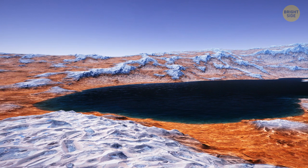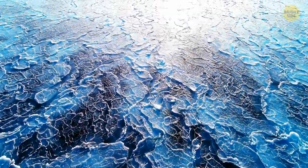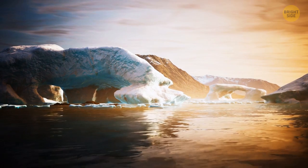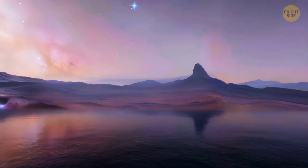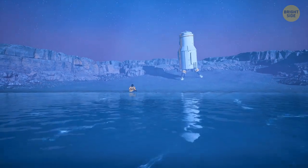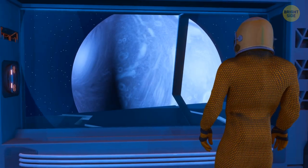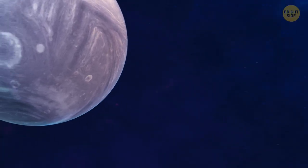You might be thinking: how can these icy moons have liquid water? Well, their internal heat and some chemicals could make it happen. If these moons really do have oceans, that means there could be other ocean worlds in our solar system and beyond. But don't get too excited — these oceans are pretty salty, about 150 grams of salt for every liter of water. That may not be saltier than Utah's Great Salt Lake, but still. As for Miranda, Uranus' fifth biggest moon — it might have had an ocean at some point, but it probably froze over pretty quickly.